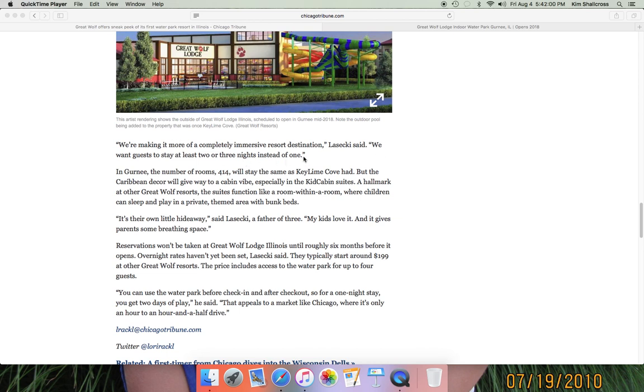They want guests to stay at least two or three nights instead of one. Key Lime Cove was definitely a one-night stay. There will be the same number of rooms as Key Lime Cove — 414 — but the Caribbean decor will give way to a cabin vibe, especially in kid cabin suites. Some rooms will have a room-within-a-room functionality where kids can sleep and play in a themed area with bunk beds and a log cabin-style setup. There are still full or queen-size beds for the parents, but kids get an entire little log cabin for themselves — and a bunk bed, which is every little kid's dream.